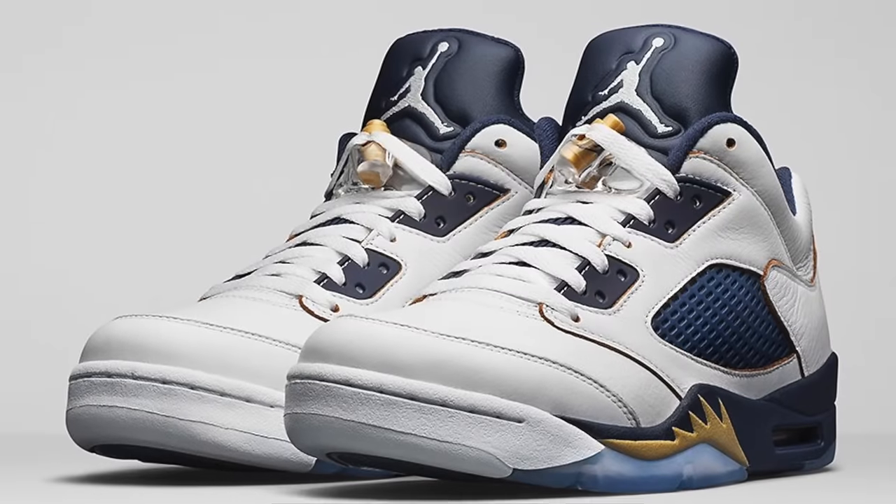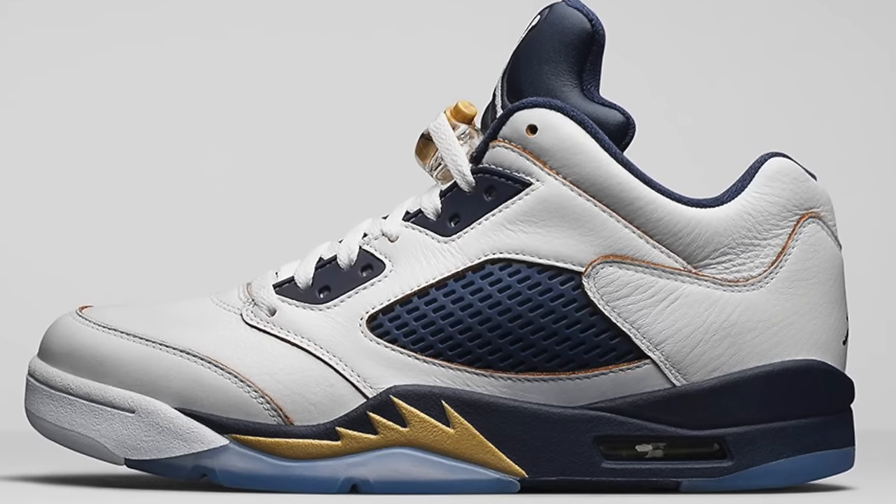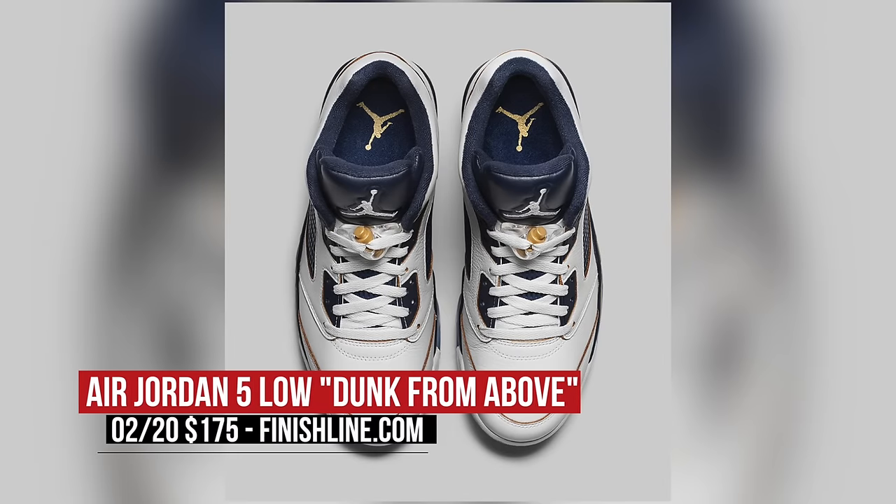On the Air Jordan side, the Jordan 5 Low Dunked From Above is hitting retailers this weekend. The story behind these takes root from Jordan's ability to take flight, and on the surface, they almost look like a pair that Marquette players could rock. Those will cost you $175.